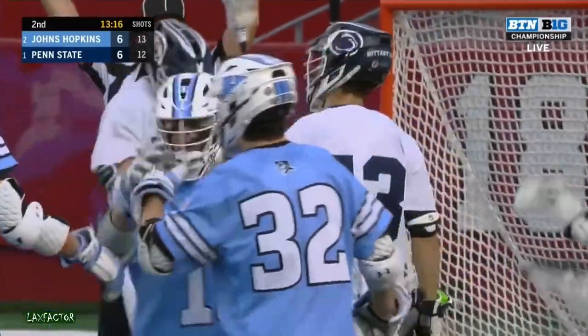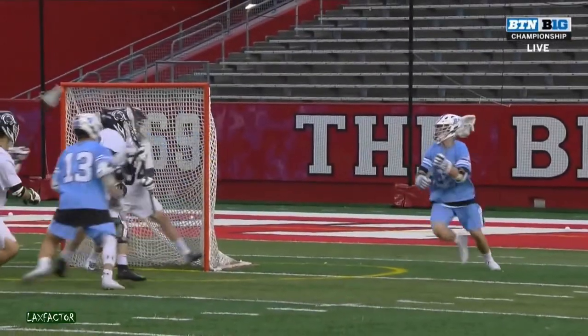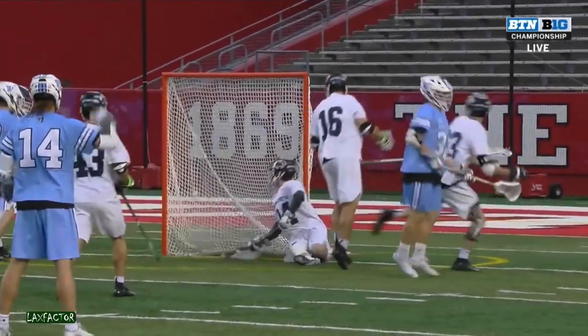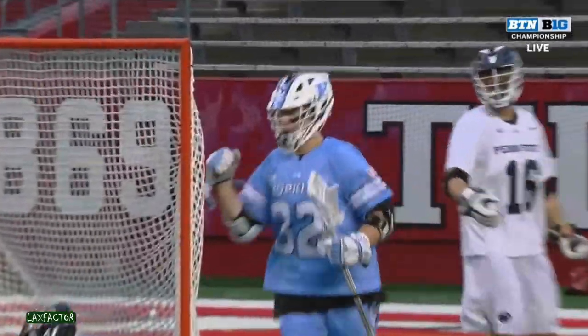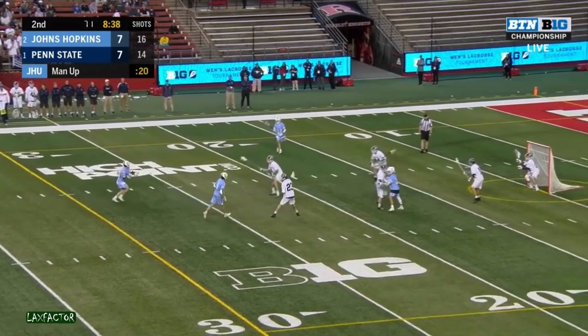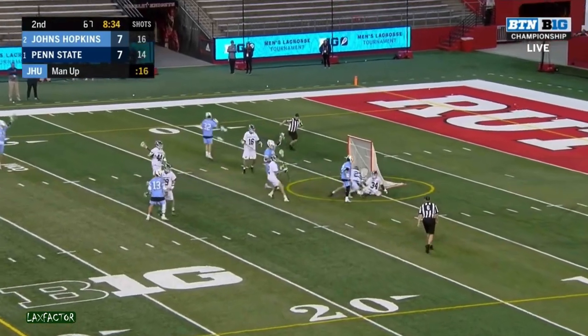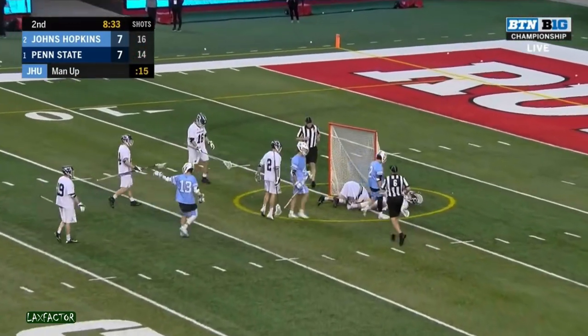Joey Epstein. At low angle, coming around the corner — goal line extended shots at number 32. This one he slips. They settle in here with Forey Smith. Schilling working quickly with a backdoor feed. It's Kincannon with a layup.